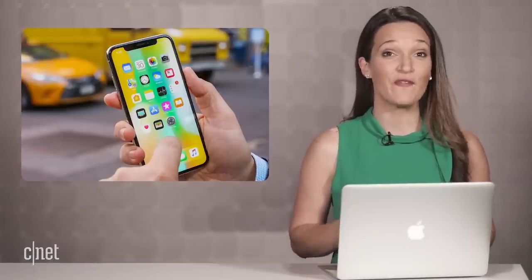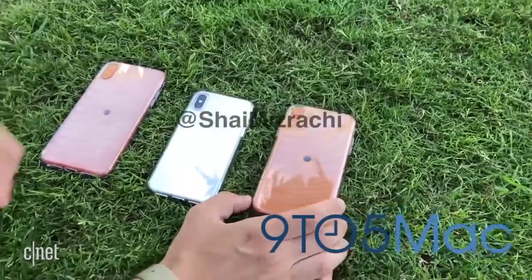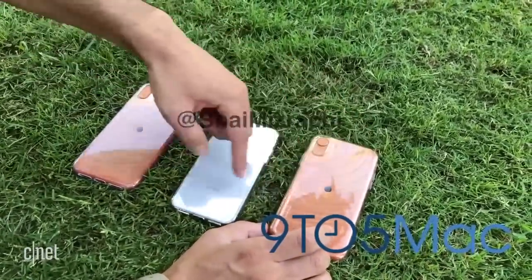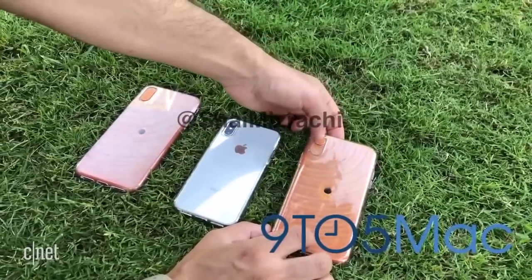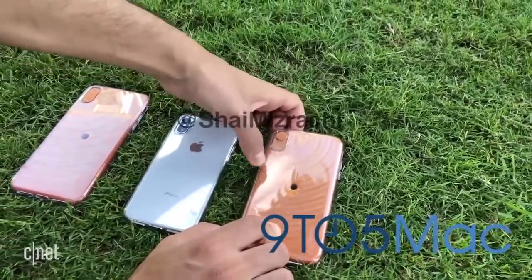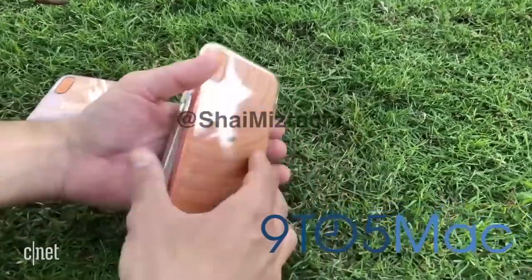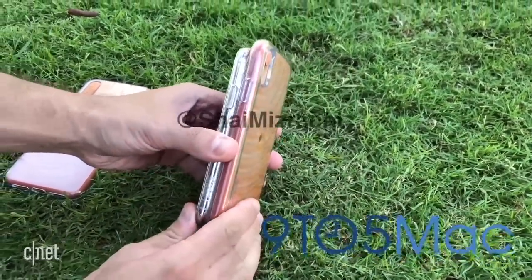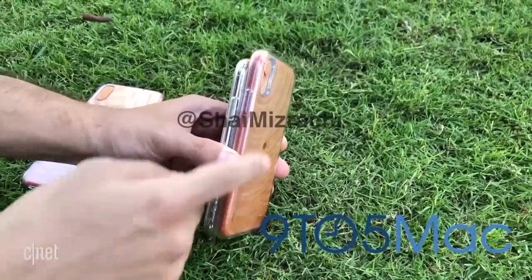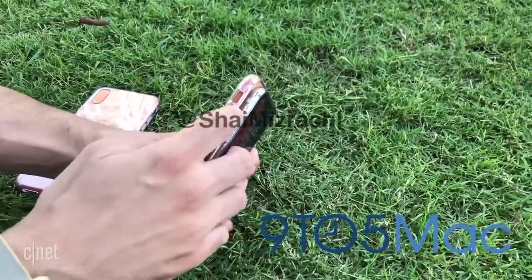By now, we have a pretty clear picture of what the next iPhones will look like based on all the leaks. But this video from 9to5Mac takes those rumors a step further. Tech journalist Shai Mizrahi 3D printed mockups of what the expected iPhones would look like side by side — the 6.5-inch iPhone X Plus, the 6.1-inch LCD model which he calls the iPhone 9, and a regular iPhone X to represent the second-gen iPhone X. This guy has been right before, and the phones are inside actual Sketch covers, meaning even case makers are betting these mockups are accurate.